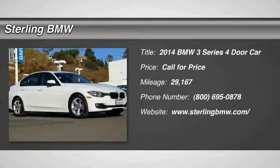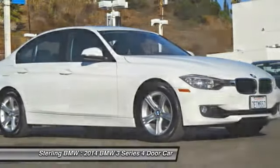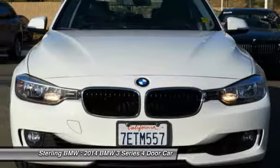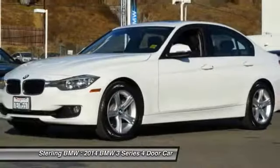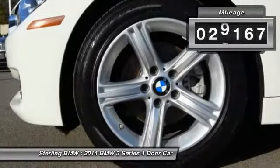You are going to love the 2014 3 Series — proof that all good things come in threes. The BMW 3 Series has a well-deserved reputation for packing outstanding driving dynamics and excellent quality. This vehicle has less than 30,000 miles.